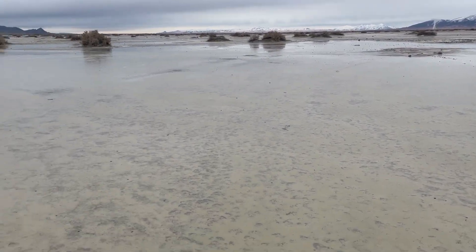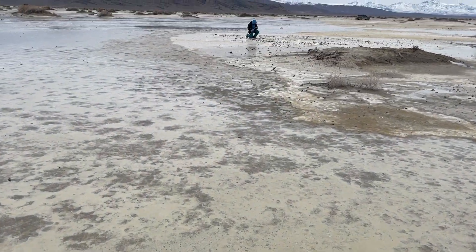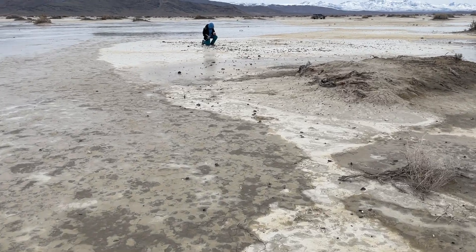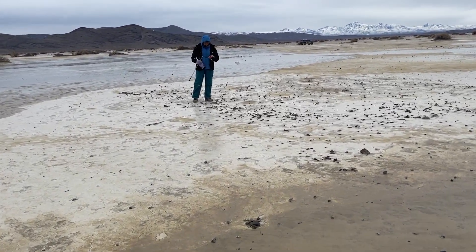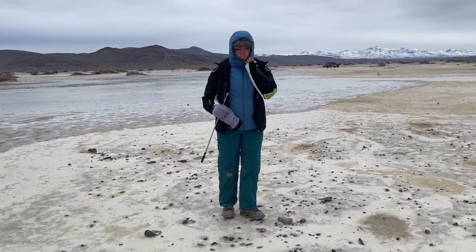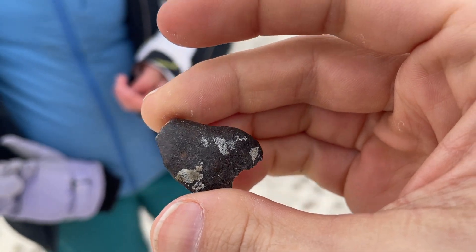I'm slogging through this stuff and Krista says she has something. I'm gonna roll over on my left and see what she's got. That's nicer — dry land. Yeah, that's a fragment of the L. Well spotted.